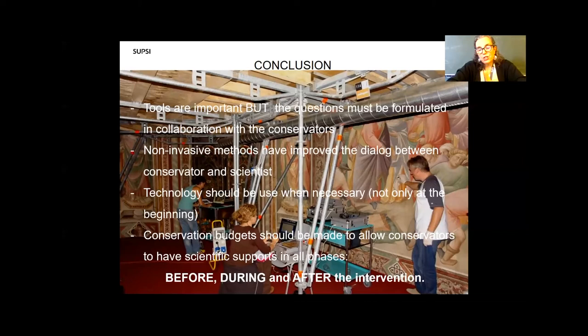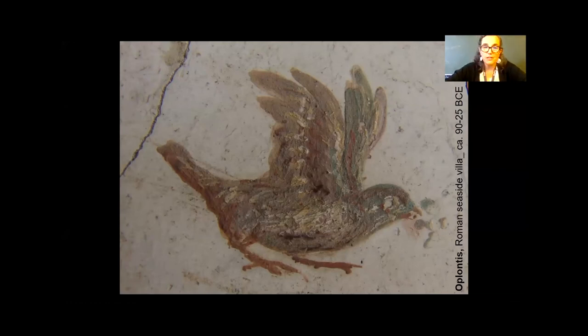Just a last comment: we need to understand what incredible improvements we have had in our field, because not many years ago, science was simply relegated to a scientist coming on site, taking a few samples, going back to the laboratory and interpreting results. Whereas nowadays the tools, technologies, and our methodological approach allow us to really work in an interdisciplinary manner. I'll finish with this lovely bird from the archaeological site of Plontis, again a Roman site. Thank you very much for your attention. I'm very happy to hear any comments, your experience, and any questions you might have.